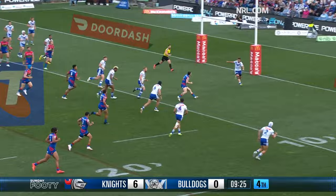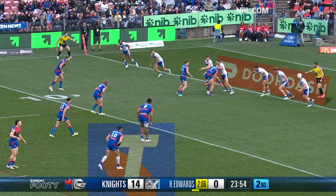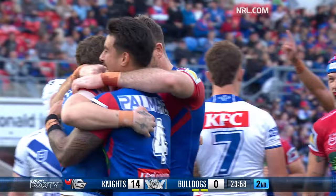Gamble spotted a gap — it's opening up, big time here, the Bulldogs in big trouble, the Knights loving it. They're defending with 11 for the next two minutes. From dummy half, Kurt Mann hitting and spinning — welcome to the ball game.